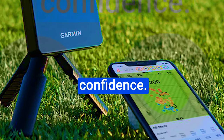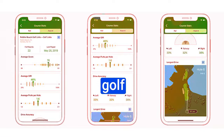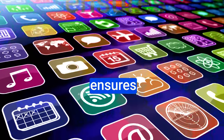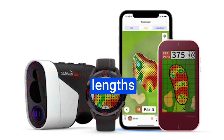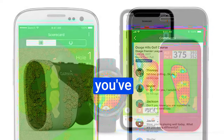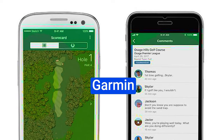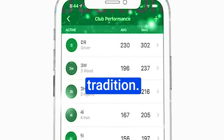Armed with these visuals, you can make calculated choices, conquer challenges, and tackle the course with unwavering confidence. Garmin is renowned for crafting top-tier GPS golf watches that tap into navigation networks used by planes and marine vessels, ensuring unparalleled accuracy when measuring hole lengths and club distances. When you pair this technological marvel with the app's capability, you've got a potent duo that's set to transform your golfing journey.